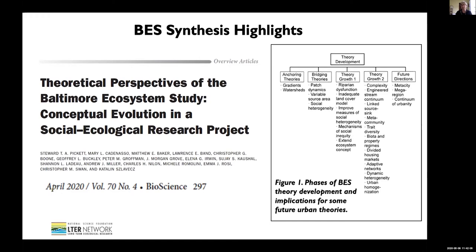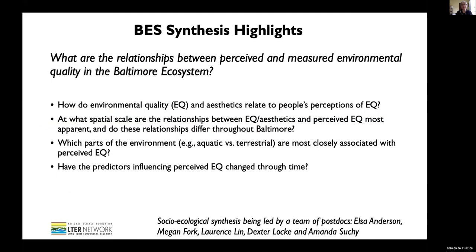This represents the Baltimore PI team. What I want to focus on for the rest of this short talk is what we are doing right now with a team of postdocs. There are many PIs in the Baltimore Ecosystem Study and people are doing synthesis in their own research domains — synthesis of birds, biogeochemistry, and various other things. But we also have a team of postdocs that we have brought together to do synthesis of the socio-ecological data that we've collected over these years.